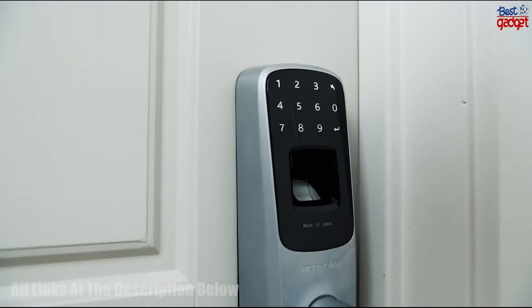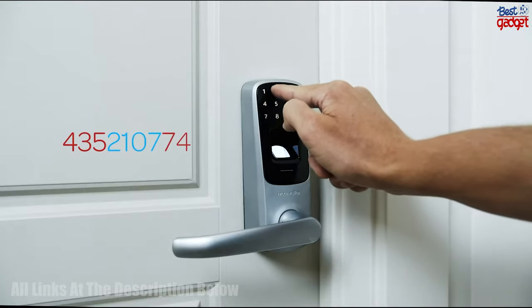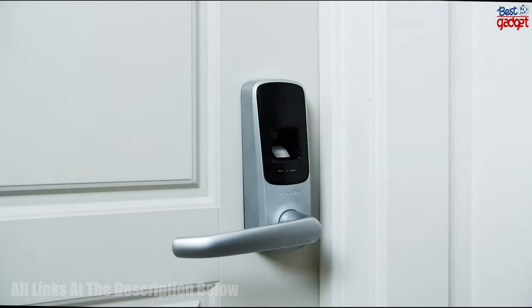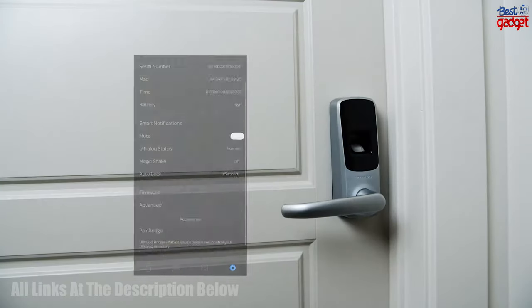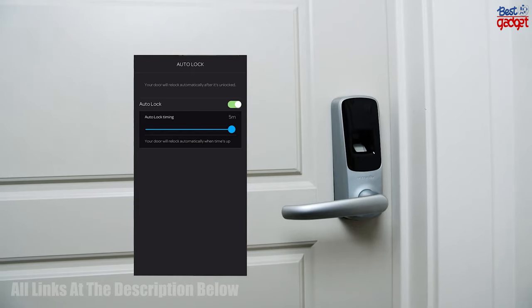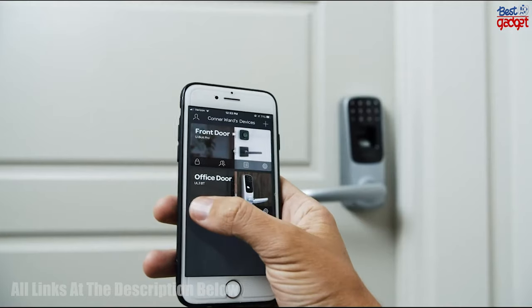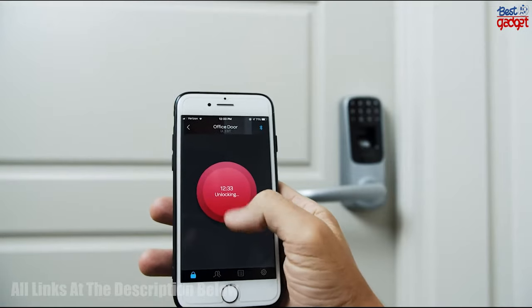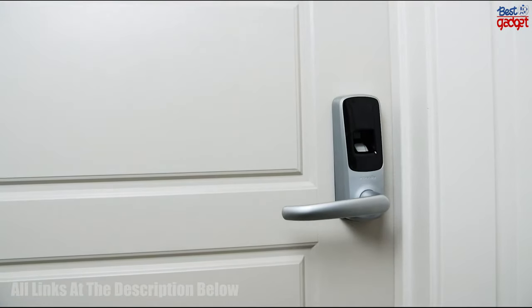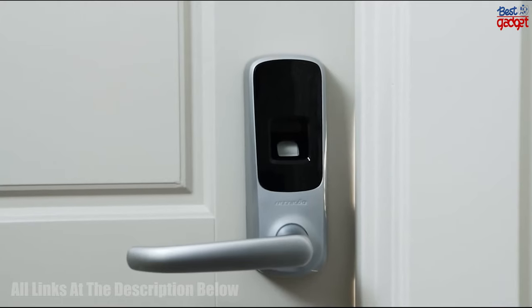The lock also comes with a touch digital keypad, providing an additional layer of security for those who prefer not to use their fingerprint. In addition, the lock can be controlled remotely via the Ultra Lope app on any smartphone, allowing users to grant access to their home or business from anywhere in the world. This smart lock is an ideal choice for those looking for a secure and reliable smart lock with a convenient range of features.